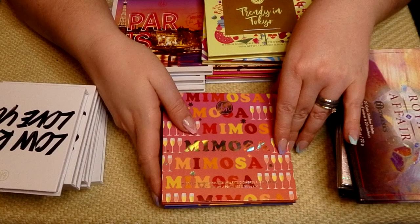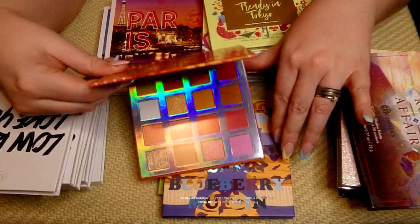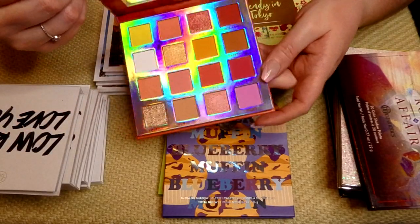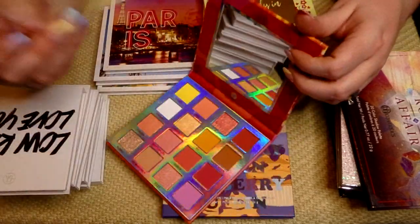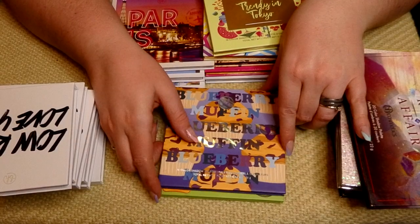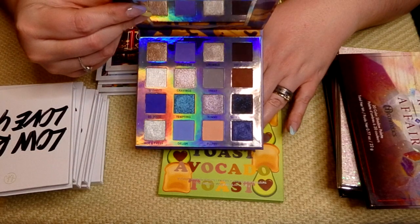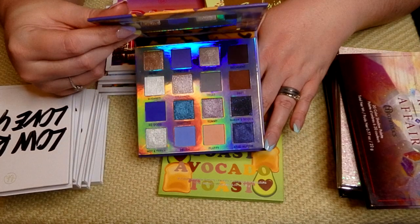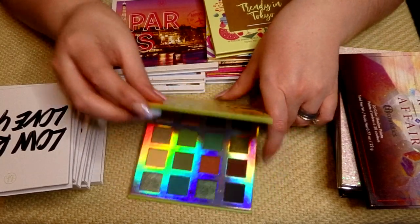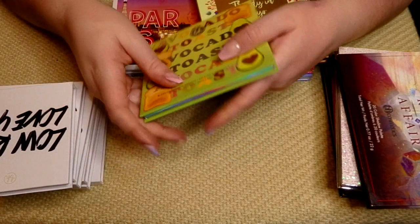These are my Brunch palettes. The newest one I have is the Mimosa — a lot of warm tones, a lot of pinks, very very pretty. Keeping that. The Blueberry Muffin palette is absolutely stunning; I saw it today at TJ Maxx but didn't pick it up since I already have it. Keeping. And the Avocado Toast — also beautiful, wonderful greens and browns with some pinky tones thrown in. Keeping that.